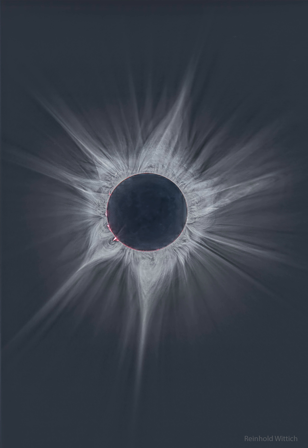Welcome, however, to the digital age. The featured image digitally combined short and long exposures taken in Exmouth, Australia, that were processed to highlight faint and extended features in the corona during the total solar eclipse that occurred in April of 2023. Clearly visible are intricate layers and glowing caustics of an ever-changing mixture of hot gas and magnetic fields in the sun's corona.